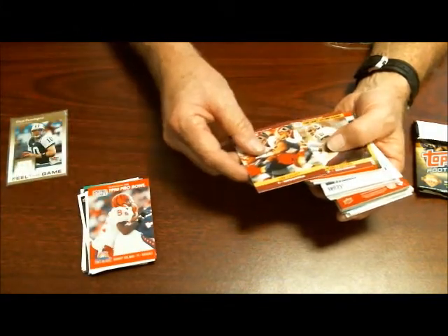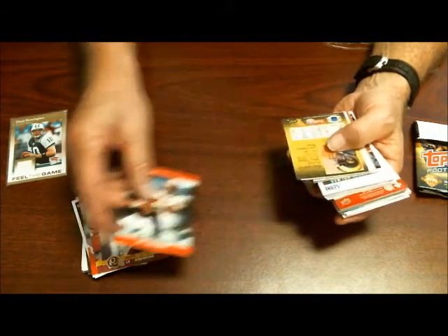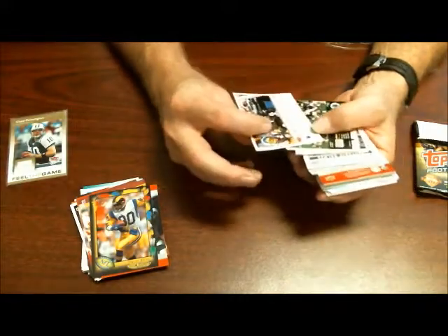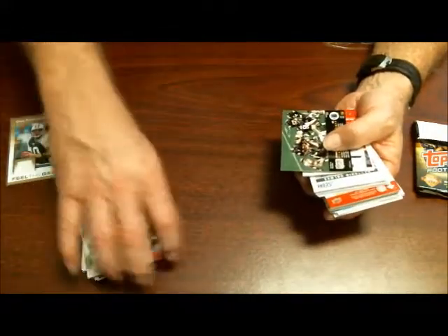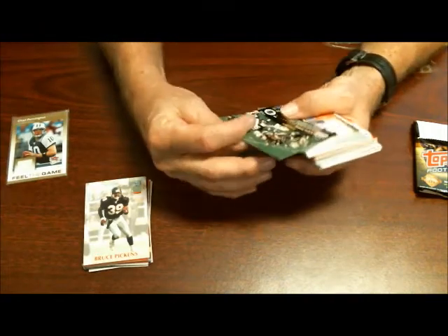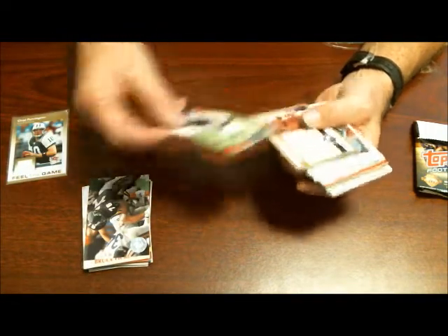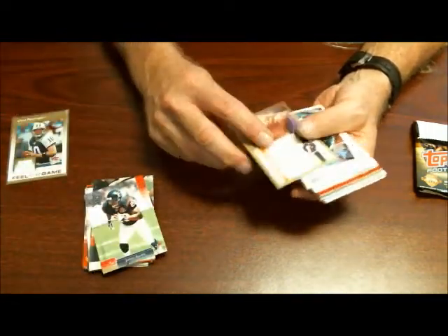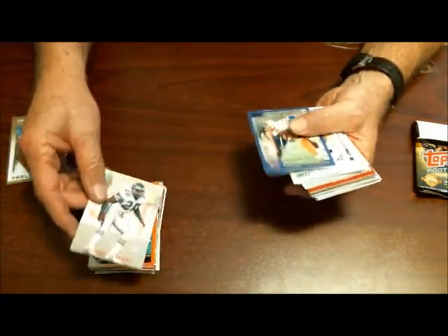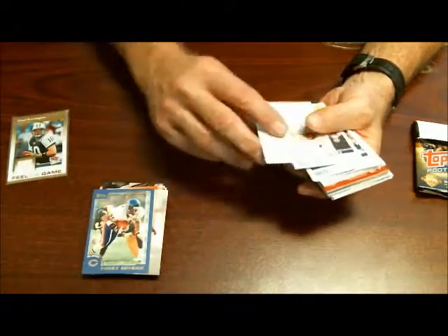Rodney Homin, Jim Lackey, Andre Collins, Tony Garcia — probably Henry Ellard — log card, Bruce Pickens, Mike Gann, James Allen, Gary Zimmerman, Andre Waters.